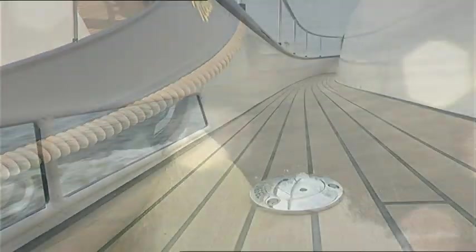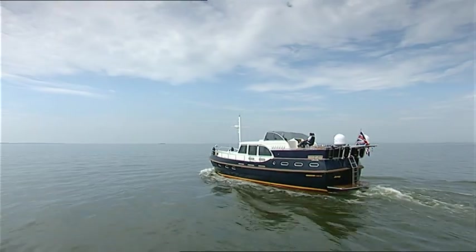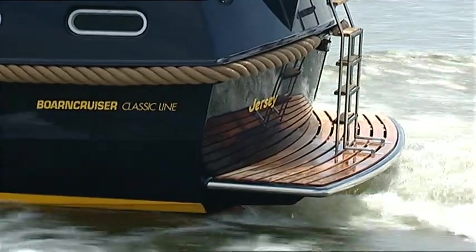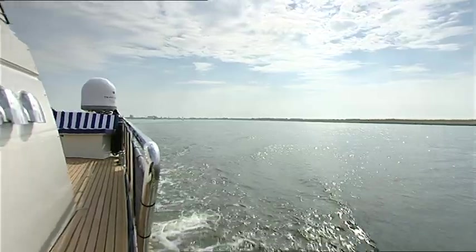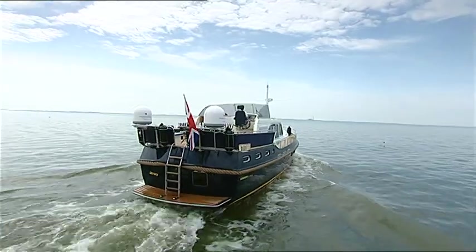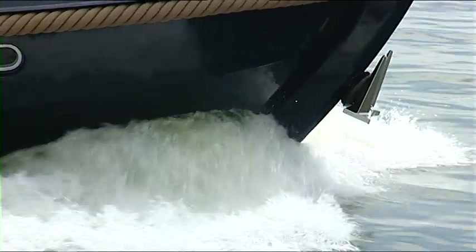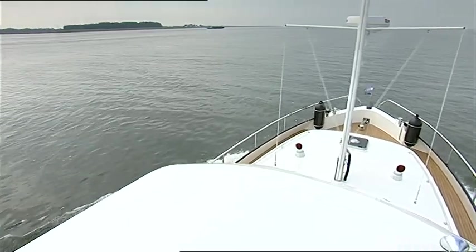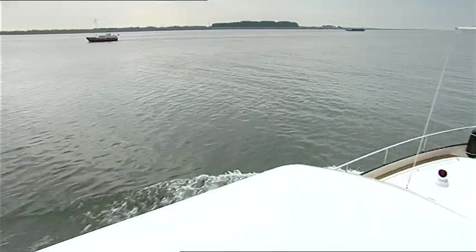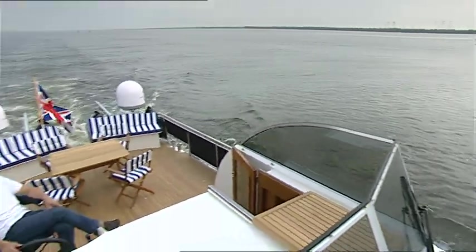The Bourne Cruiser 55 Classic is the flagship of yacht builders the Bourne Streams Classic line. The ship impressively combines classic yacht building with modern production techniques. This all-steel ship has an overall length of 55 feet and a beam of 16 feet — an honest cruising ship built for long trips.